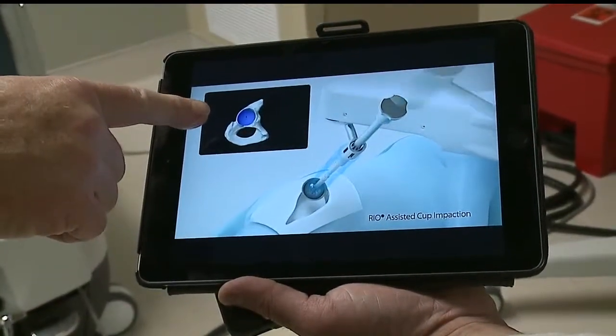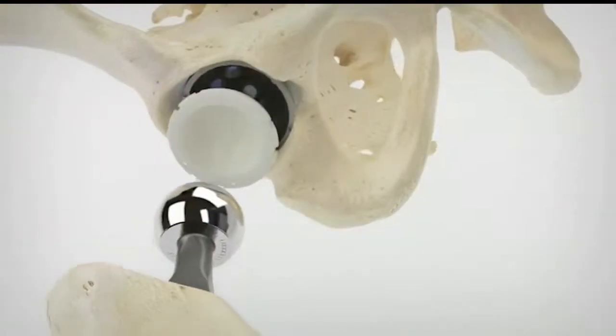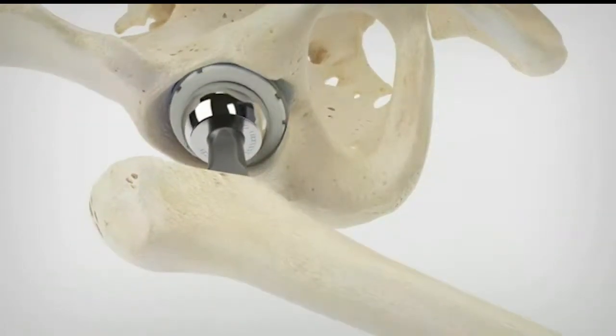We all feel like we do this well enough that we don't need a robot to help us. However, as I trained on this and then used it in person, I am absolutely shocked with the precision that this robot allows you to put the prosthesis in exactly where you want it.